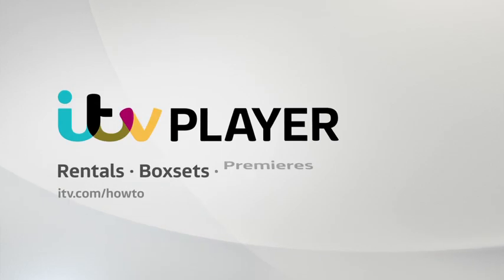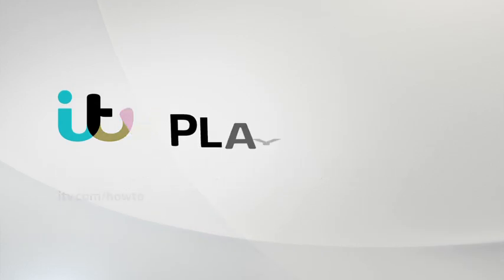If you miss out on one of your shows, for whatever reason, you can watch it on here. You just type in here: itv.com/itvplayer. No need for the three W's — that's so 2000.